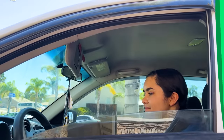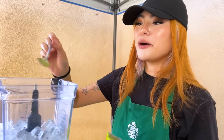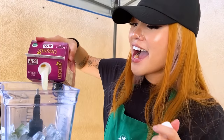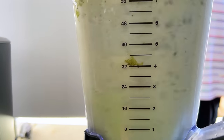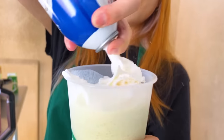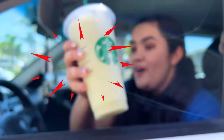On to the next customer. Hi, can I get a matcha frappuccino, please? Yeah, of course. Finally, an easy drink. I thought April was kind of hard on Lily, so I thought I'd give her an easy order. The matcha powder and some milk. Now top it off with whipped cream. Here you go. Wow, thanks, Lily. Mm, this is really good.